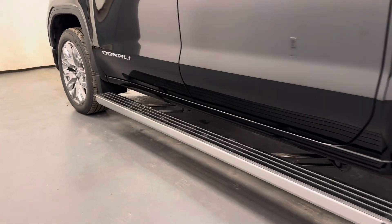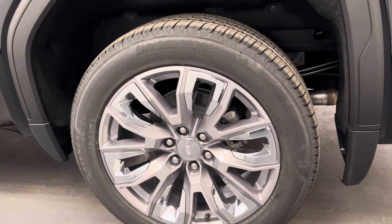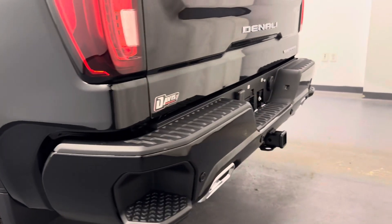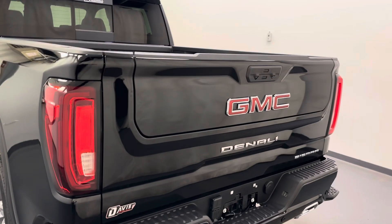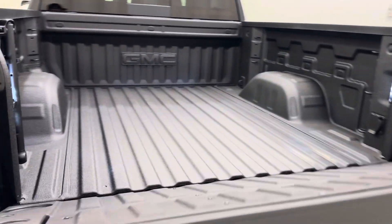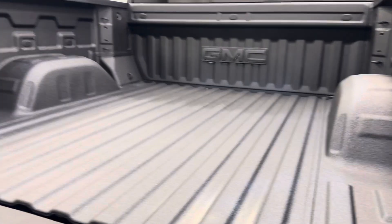Moving on to the exterior — retractable running boards, 22-inch GMC rims, tailgate step, rear parking assist, the multi-gate tailgate which is also fob released, and a spray-on bed liner for all the box space.